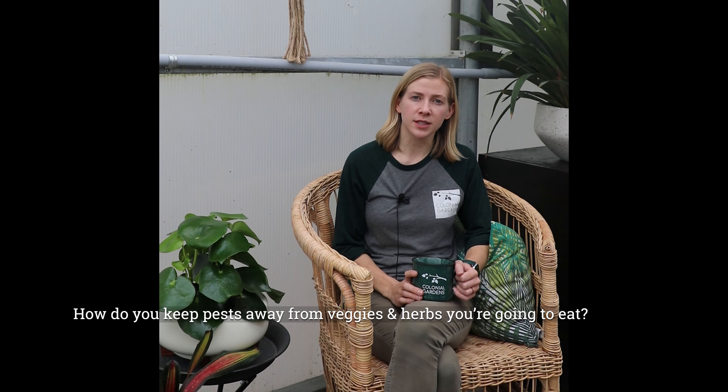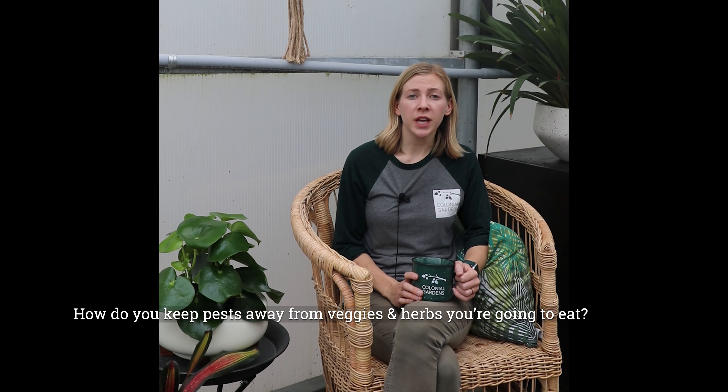One of our other questions was how you keep pests away from herbs and veggies that you want to eat. We have a lot of great products for that here. They're organic — safe to apply and safe to eat right after application. Not that I would recommend eating right out of the bottle! But if you come in and ask, I would love to help you. We've got the products here at the store and we would love to walk you through how safe they are and what you can use specifically on your vegetables.